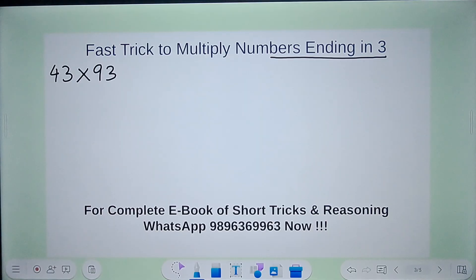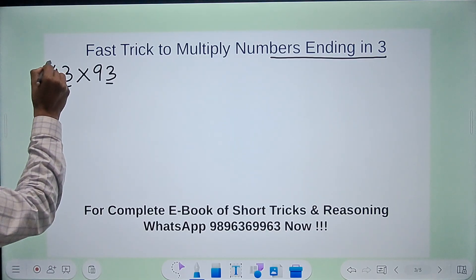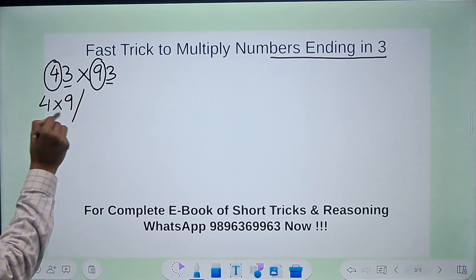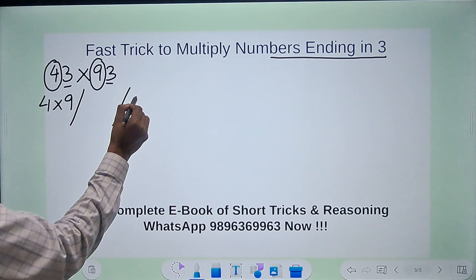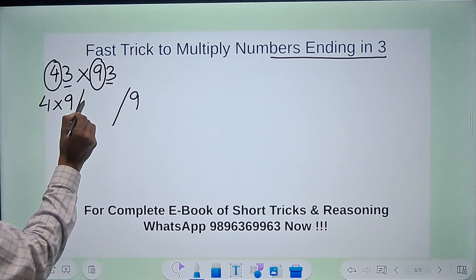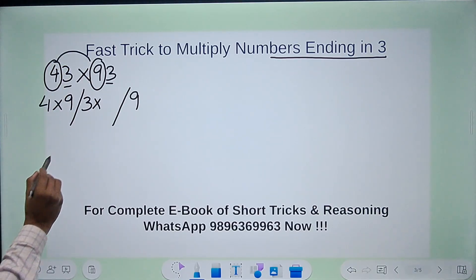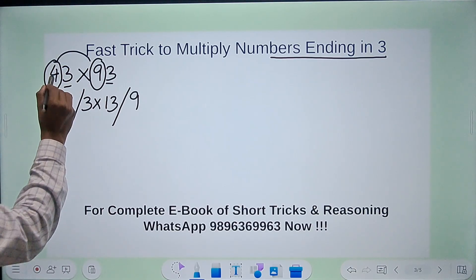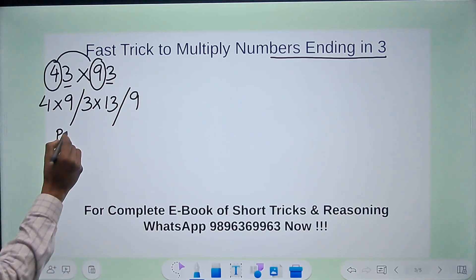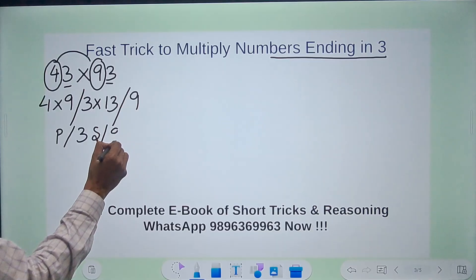Look at these two numbers: 43 and 93. The unit digits are obviously 3 and 3. Apart from the 3s, you have 4 here and 9 here. So you will do 4 times 9 on the left, and 3 times 3 — that is 9 — on the right. In the middle, because it is ending in 3, you do 3 times the sum of 4 and 9, which is 13. The trick is: product of the numbers other than the 3s, then 3 times the sum, then 9.